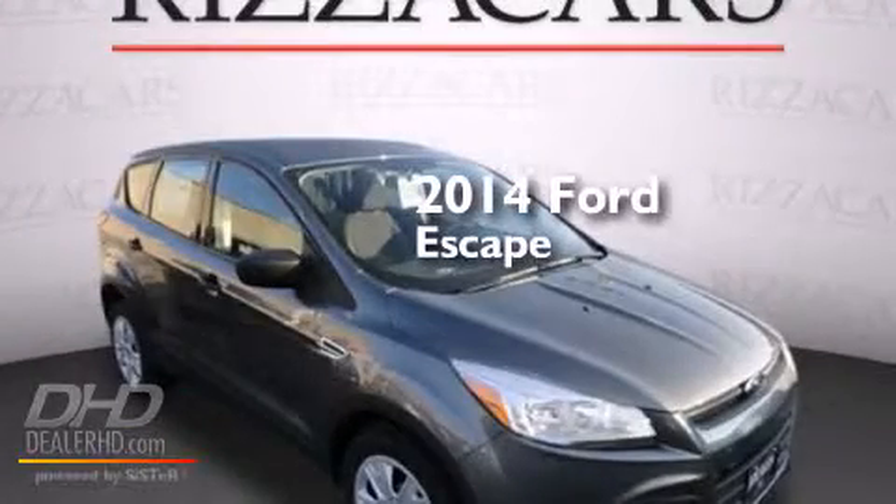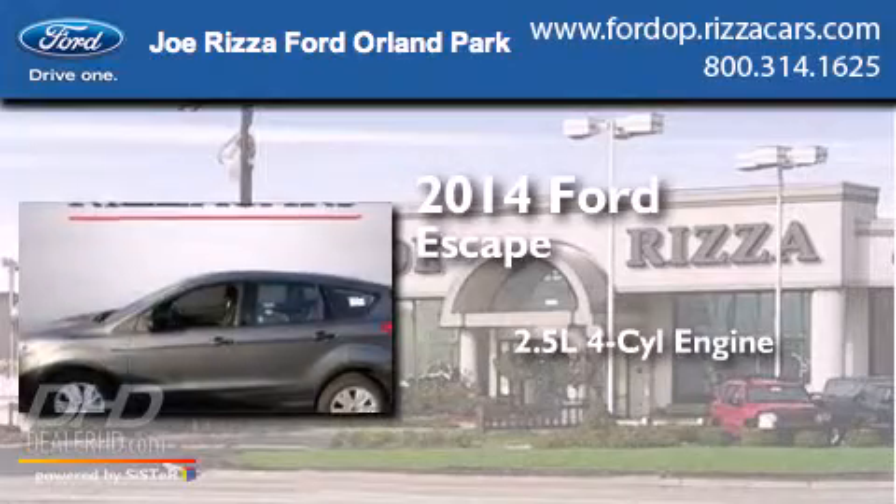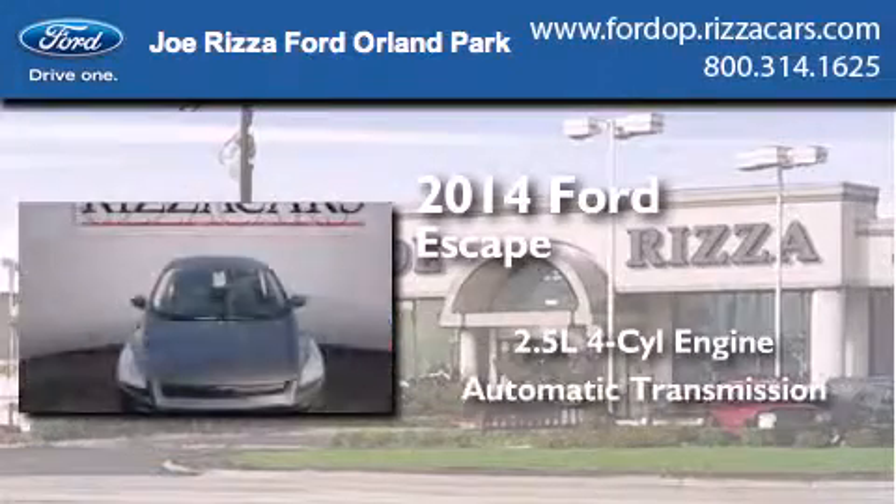This is a brand new 2014 Ford Escape. It features a 2.5 liter 4-cylinder engine and an automatic transmission.